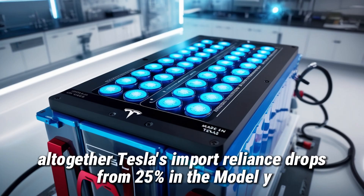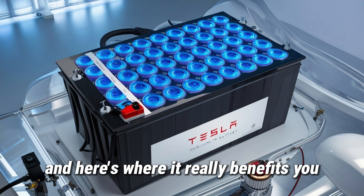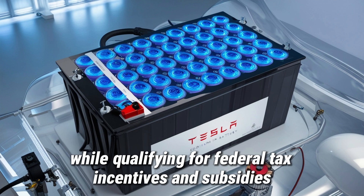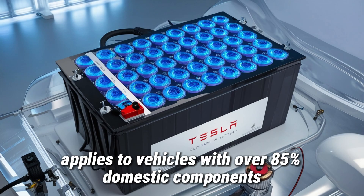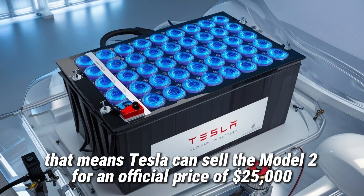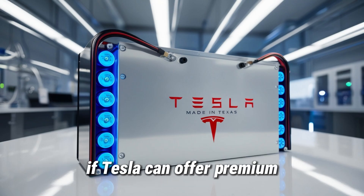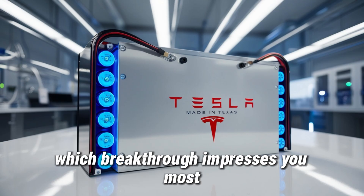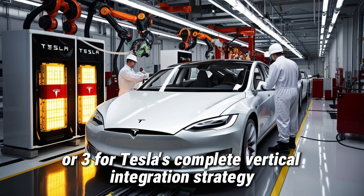Altogether, Tesla's import reliance drops from 25% in the Model Y to nearly 2% in the Model 2, making it 99% American-made. Building in the US helps Tesla save around $10,000 per car while qualifying for federal tax incentives and subsidies. The $7,500 EV tax credit applies to vehicles with over 85% domestic components, meaning Tesla can sell the Model 2 for an official price of $25,000 — but after credits, you can actually get it for under $17,500. That's cheaper than a brand new Toyota Corolla. Which breakthrough impresses you most? Comment 1 for sodium-ion batteries, 2 for domestic chip production, or 3 for Tesla's complete vertical integration strategy.